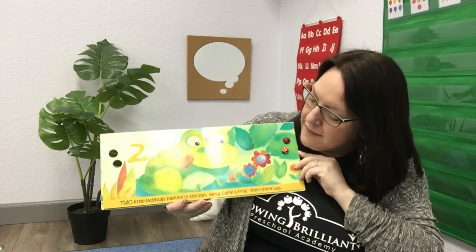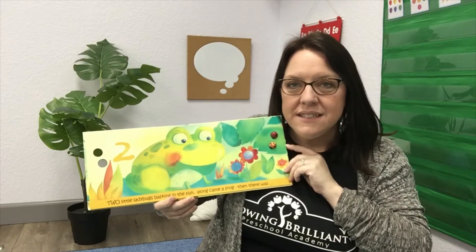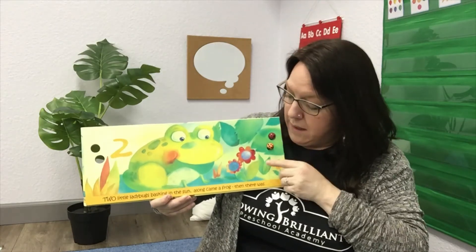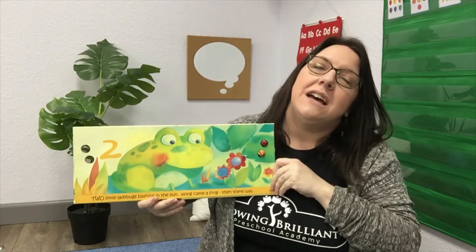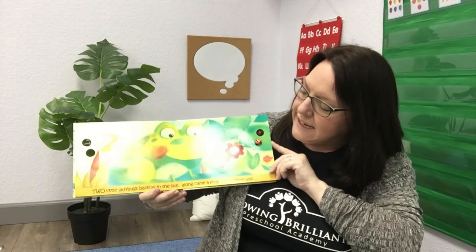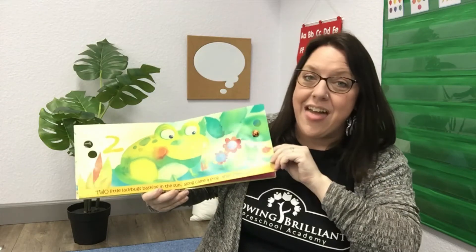Two little ladybugs basking in the sun. Basking — that's a fancy word. Do you know what that means? When an animal or a bug is laying in the sun, just relaxing, just hanging out because it loves to feel the warm sun on its body, we call that basking. Along came a frog, and then there was one!